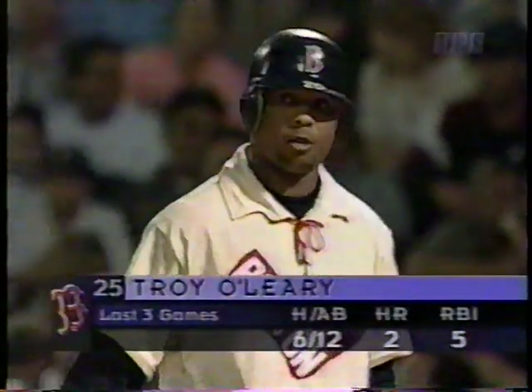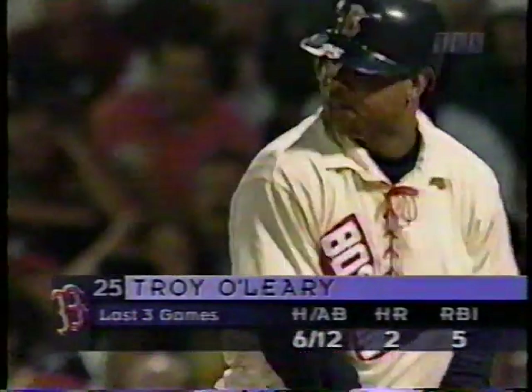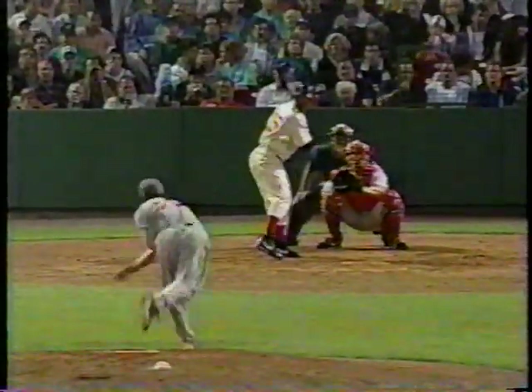Smoltz has great stuff in the early going with all four of his pitches — his fastball, curveball, slider, and forkball. Very quiet crowd here. He threw it right by him — a high fastball out of the strike zone. John records his third strikeout of the night and has set down six in a row. We have completed two innings. It's 1-0 Atlanta.